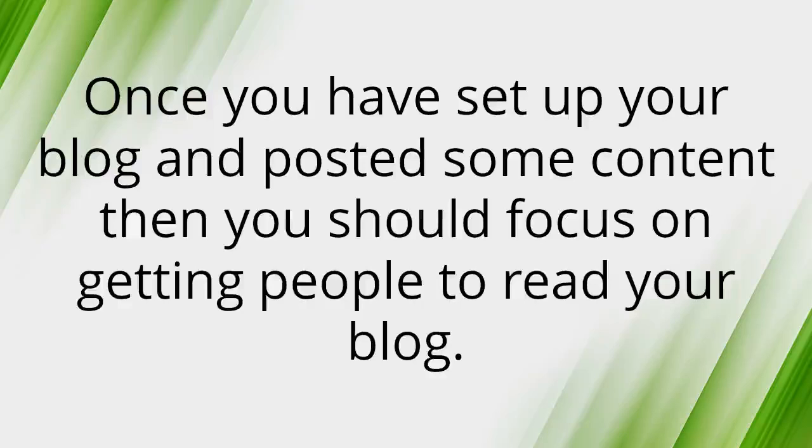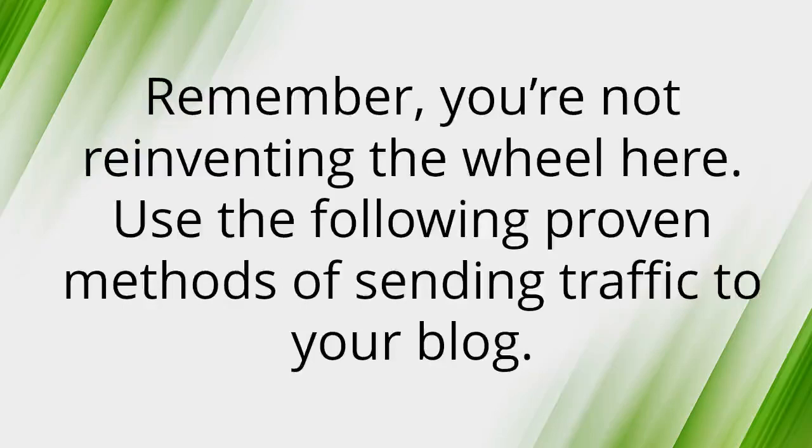Getting free traffic to your blog. Once you have set up your blog and posted some content, then you should focus on getting people to read your blog. Remember, you're not reinventing the wheel here — use the following proven methods of sending traffic to your blog.